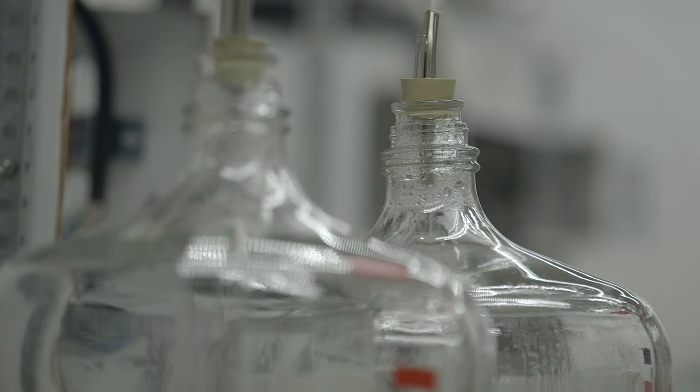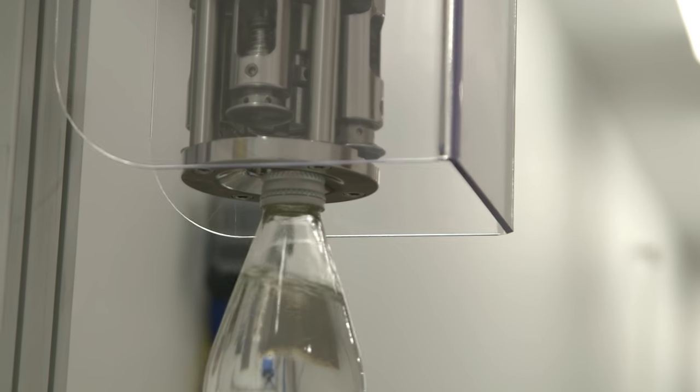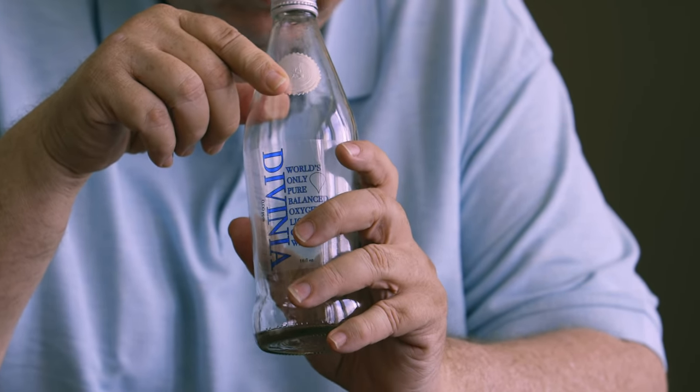I decided, being an inventor and a scientist, that I could come up with a better method. Our water is zero parts per million — there are no contaminants left in it. So you're putting medical grade water into your body.